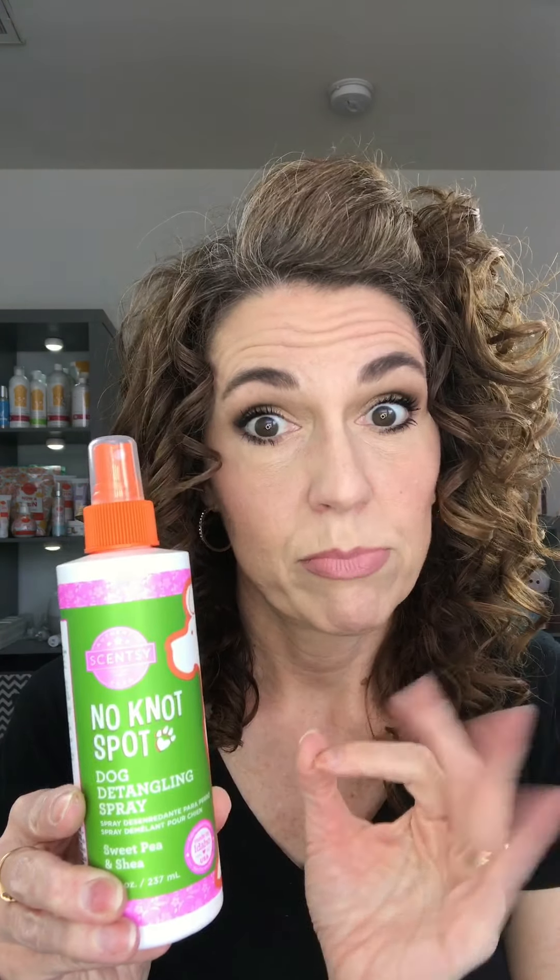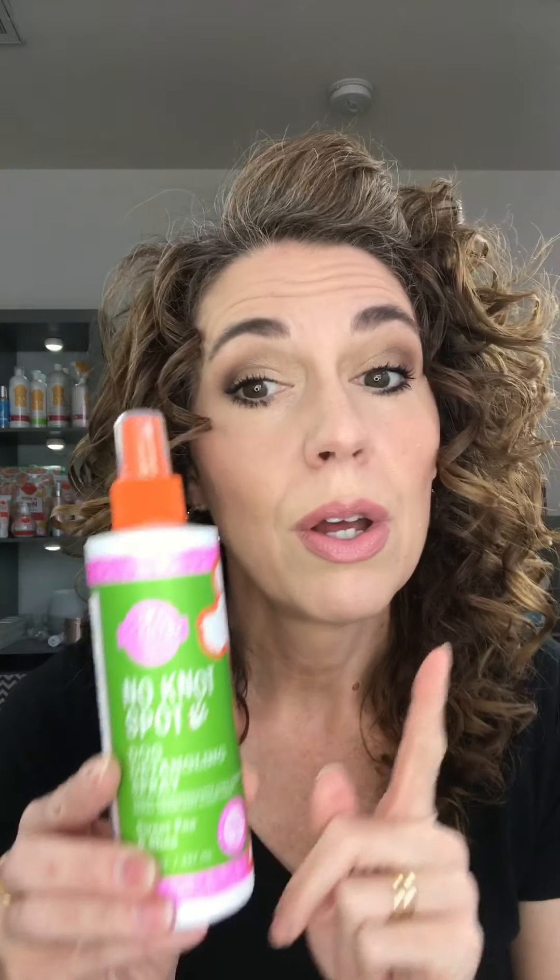And it comes in six scents — we have six different scents in our pet line. So the next thing: if you have a long-haired dog, we all know how hard it is to get those knots out. I used to have two cocker spaniels and they would mat so easily. This is our No Knot Spot spray. Again, infused with all those great ingredients, 100% vegan, made right here in the USA. It is fantastic for getting out knots. I've even had people use it on their own hair and it's fantastic.